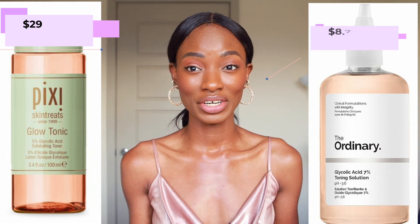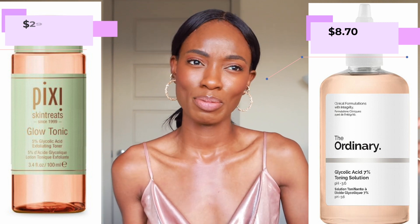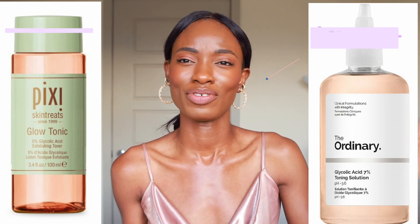So I'm going to start with the Pixi Glow Tonic. This one is $29 — not too expensive, but not super affordable either. Compared to the Ordinary, which comes in at $8.70. That's more of an 'I can spend that money and go to sleep at night even if it doesn't work' price. I'm all about affordable beauty that works. Anyway, price out of the way.